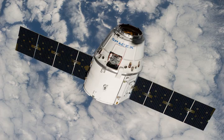The CRS-4 mission carried the 3D printing in zero-g experiment to the ISS, as well as a small satellite as secondary payload that will be deployed from the ISS: SPINSAT.